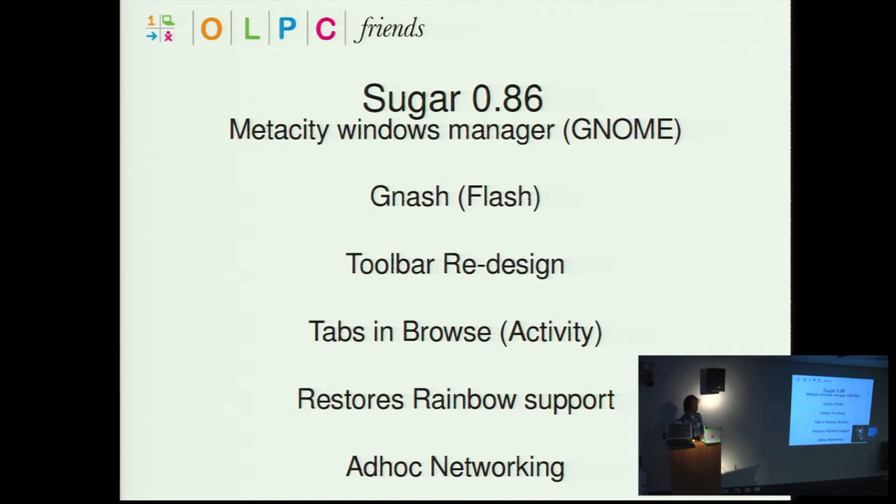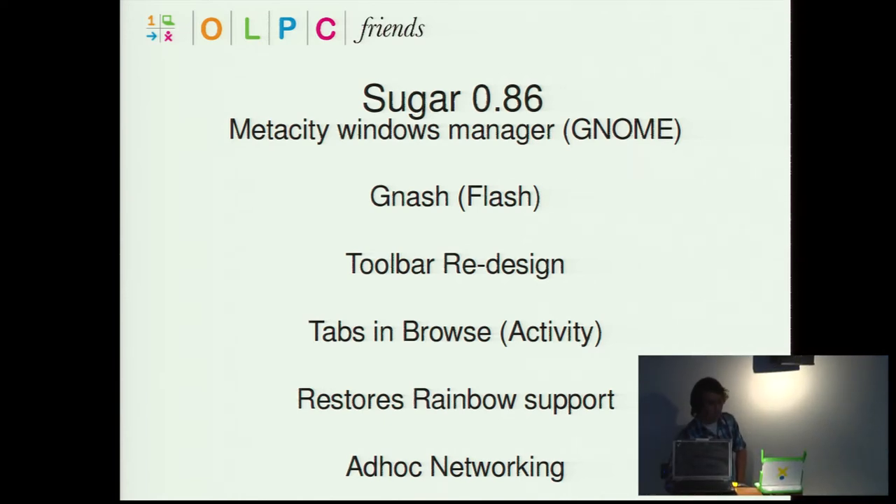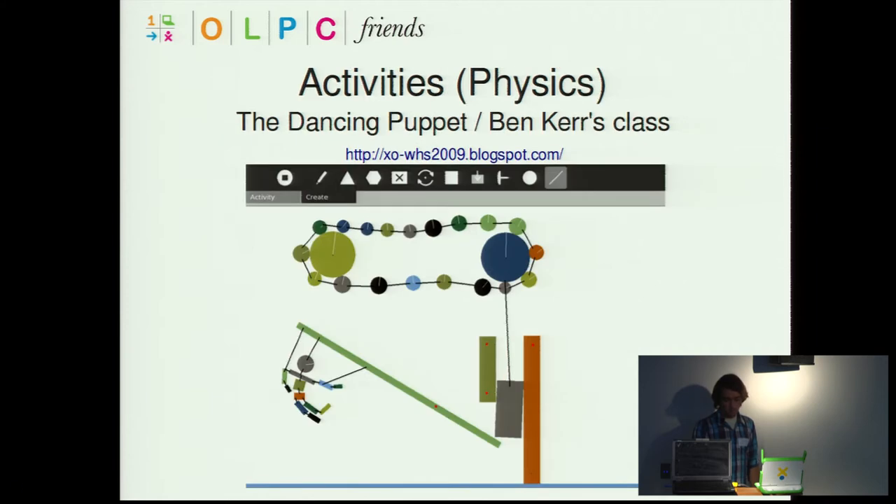Sugar 0.86 is in current development and I think the final release will be next month. Key features of this release include moving to the MetaCity window manager, and you'll be able to switch between GNOME and Sugar. There's Gnash for playing Flash movies, a toolbar redesign, multiple tabs in the browse activity, and it restores rainbow support — some of the security features of the laptop and Sugar — and adds ad hoc networking.